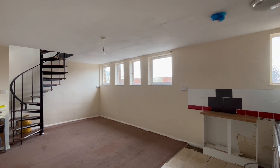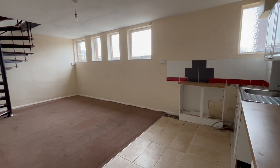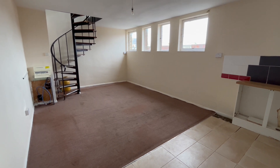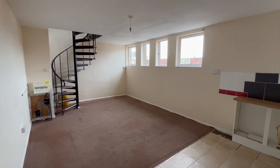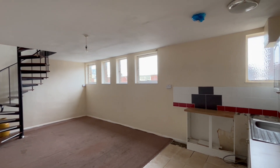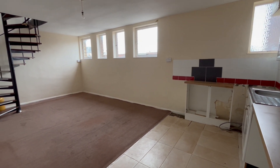Good afternoon, this is Adam from Oakwood Homes. Thank you for joining me today at 20 The Centre, a quirky one-bedroom purpose-built flat right in the heart of Margate Town. Upon entry, you come directly into your main living space.